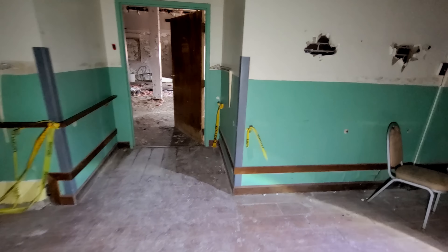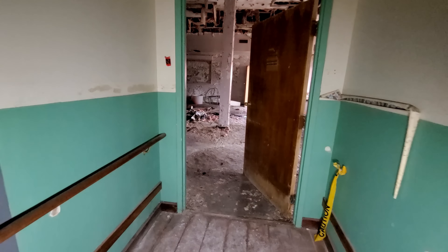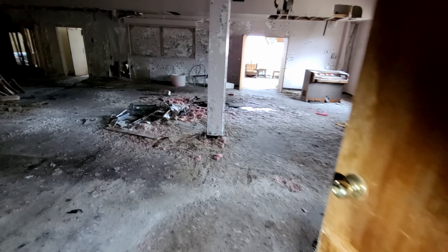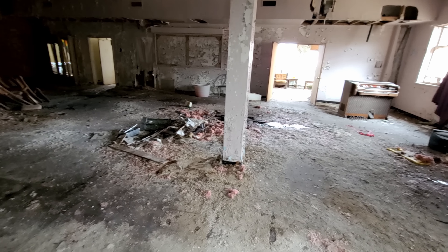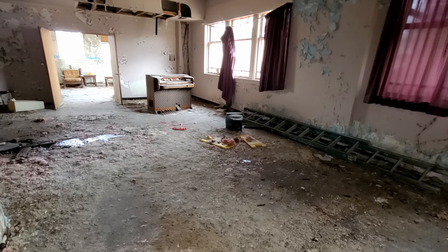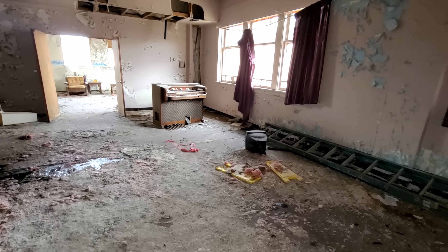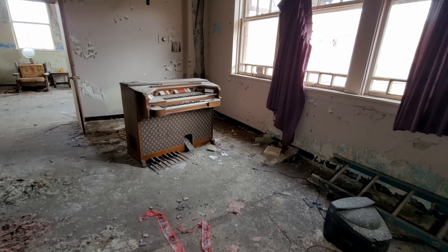The floor is creaking — it feels just a little soggy, a little soft. Well, there's not much in the way of roof on this building, so this floor is not doing well. But I know what's going to happen if I don't go over here and risk myself to show you guys the organ.